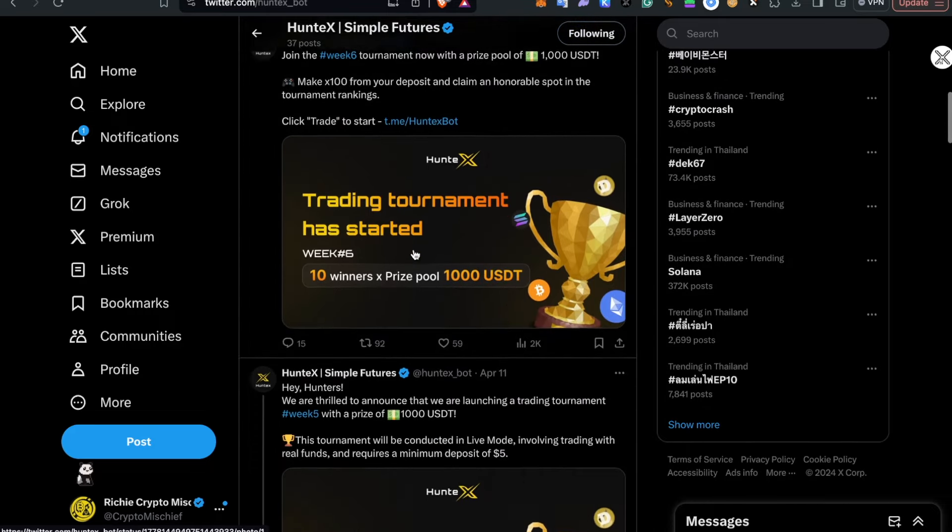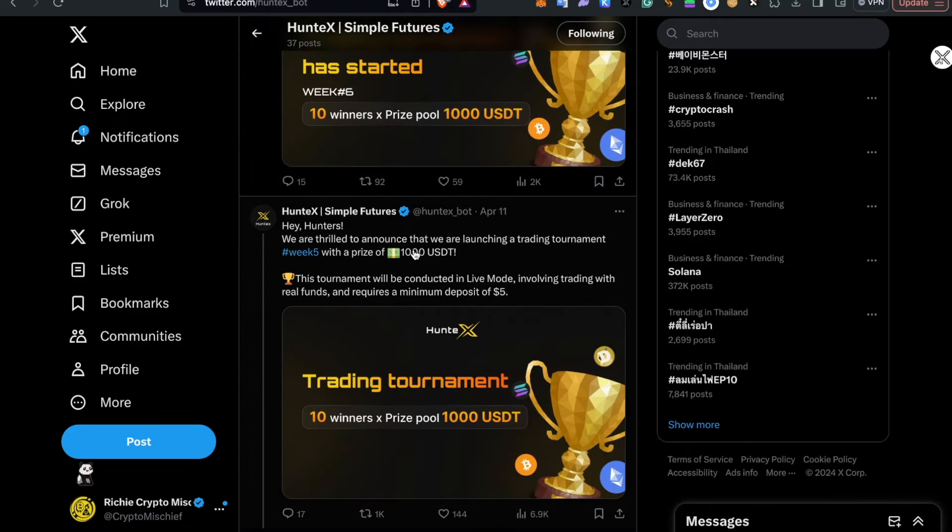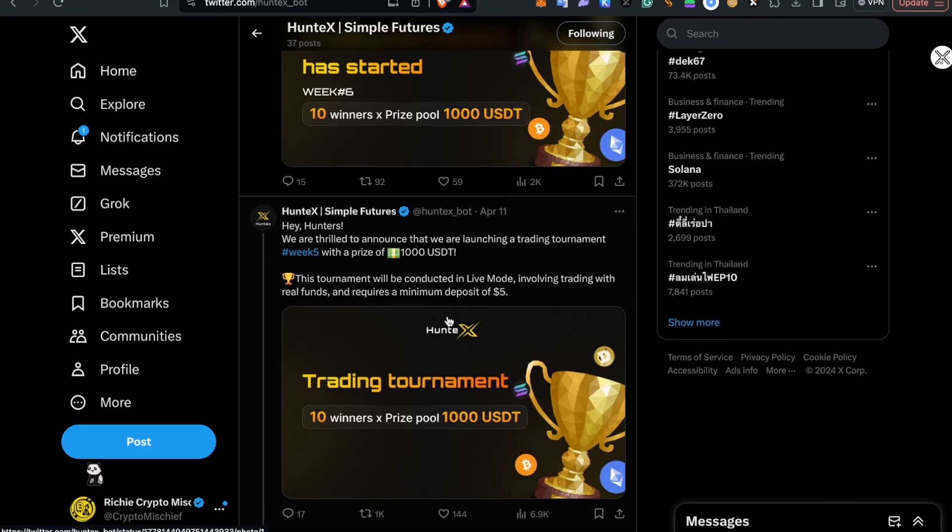These are announcing their trading tournaments. But if you want the best, most up-to-date information on HuntX, you need to get into their Telegram channel, which is kind of their bot where they'll announce everything. It's a nice little centralized place.